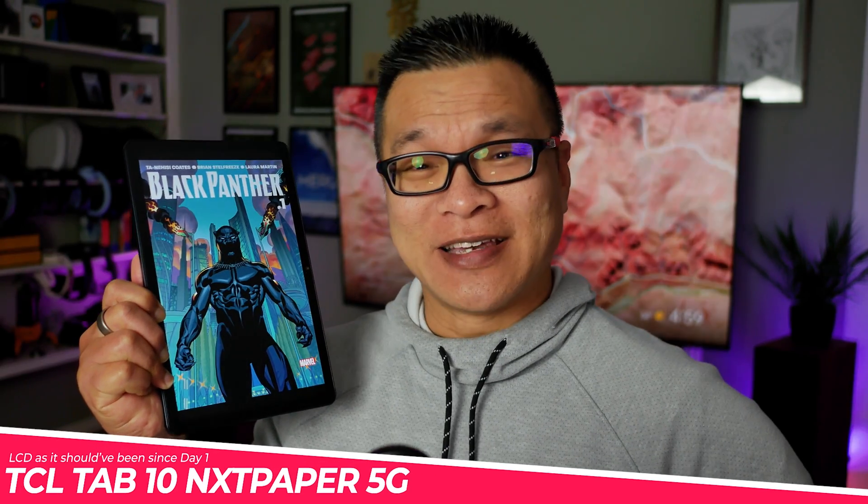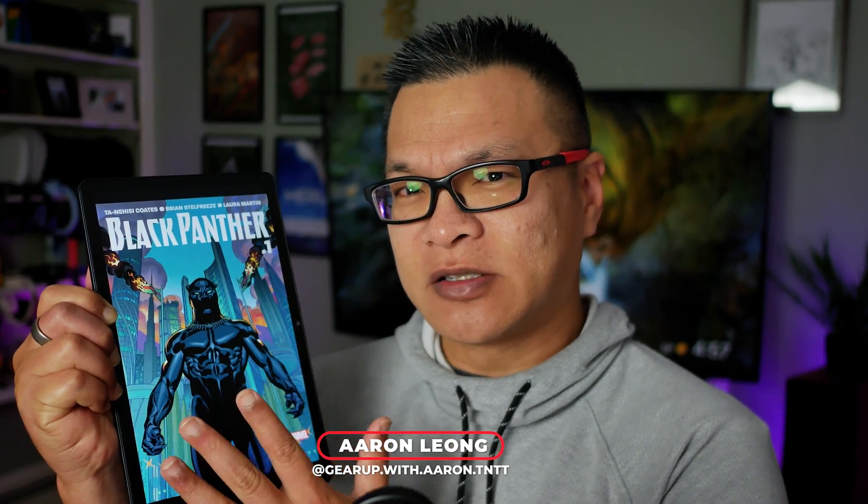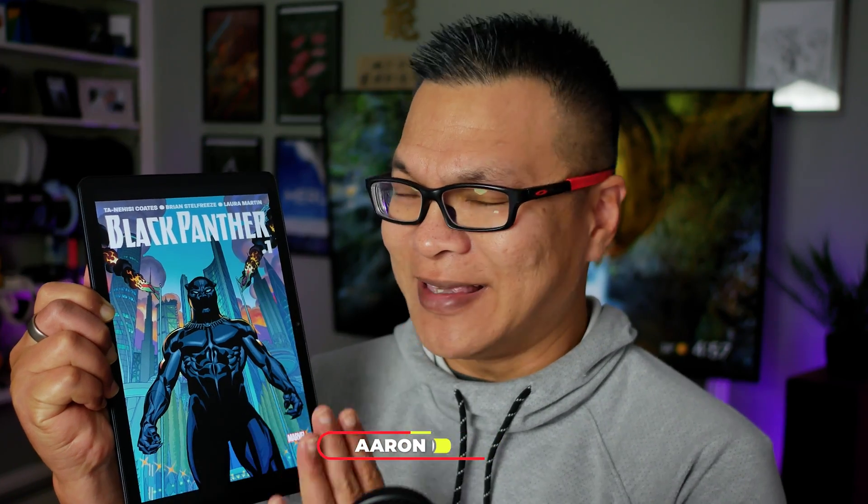This is the TCL Tab 10 Nexpaper 5G tablet. It has a processor that's only half as fast as the slowest previous-gen iPads, and you're probably going to have a hard time finding third-party accessories for it. At least it's cheap and can play Call of Duty at minimum settings. But all of that is not the purpose of this video — I'm here to talk about TCL's special Nexpaper technology that bridges displays on typical tablets with e-ink readers.